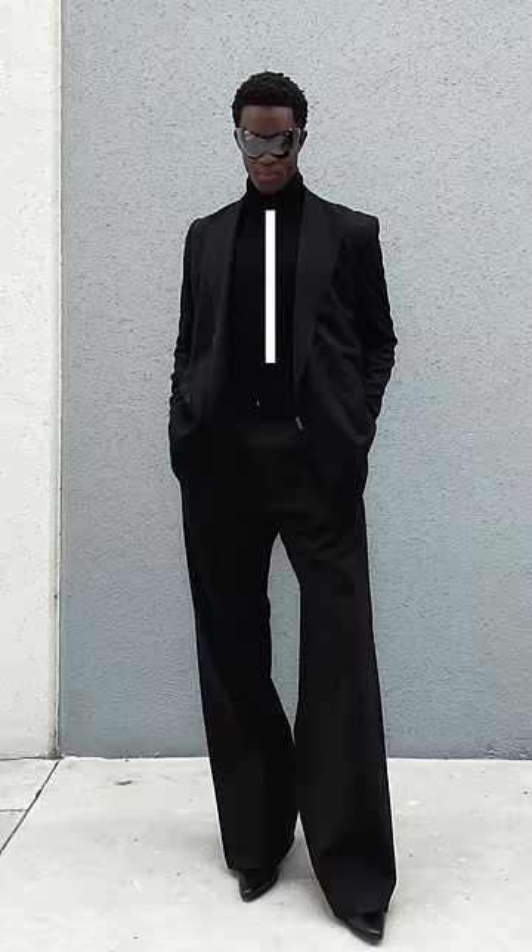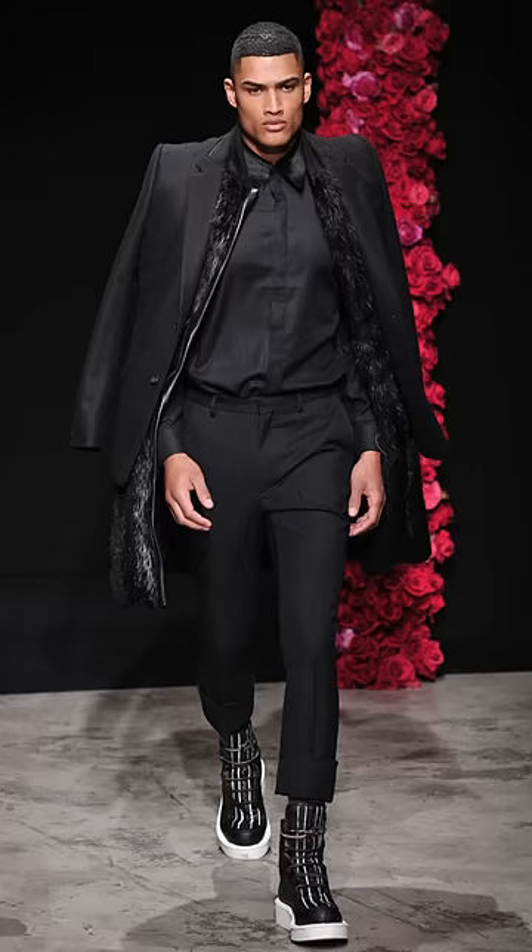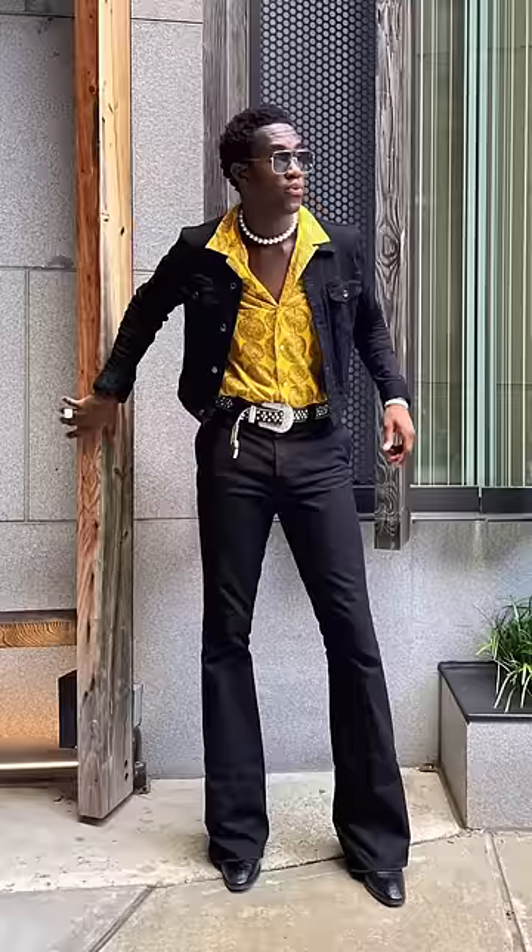And lastly, number four, if you have an I-shaped body type, the good news for you is that you can wear pretty much anything. Pretty much all fashion designer brands design for your particular body type, which means you have the ideal model frame.